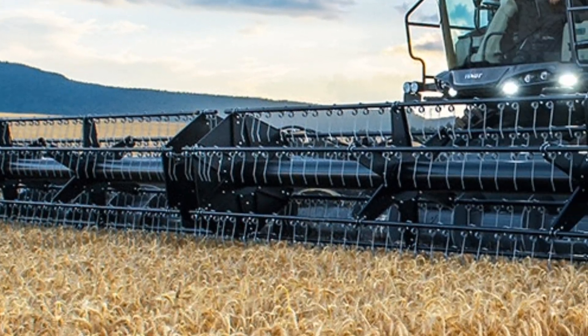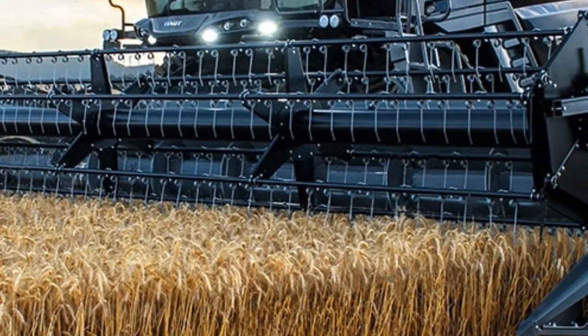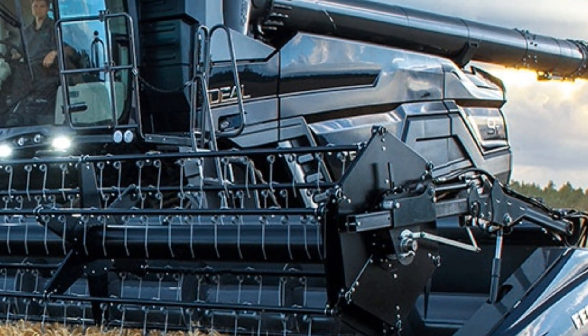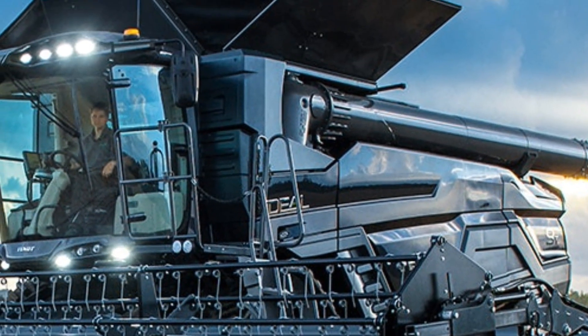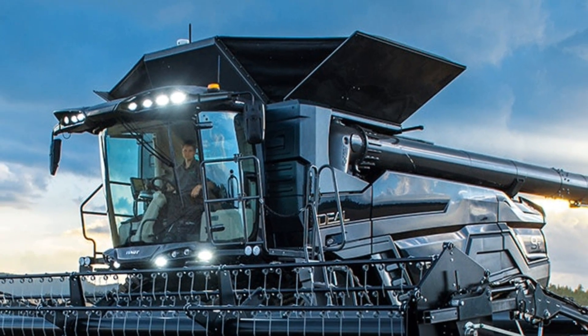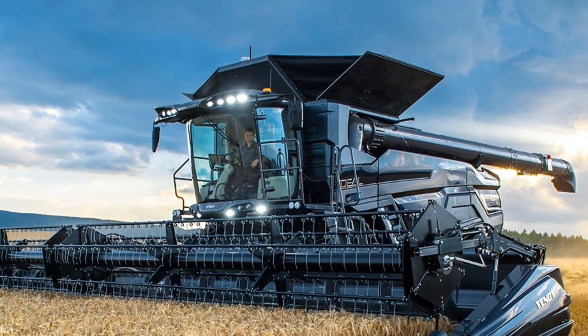Agco offers multiple engine configurations allowing farmers to choose the model that best fits their specific needs. With up to 790 horsepower on tap, you can power through the most demanding harvest with ease. Fuel efficiency has also been a major focus in the 2025 model, so you're getting more work done while consuming less fuel.